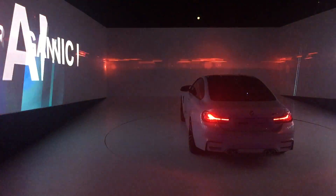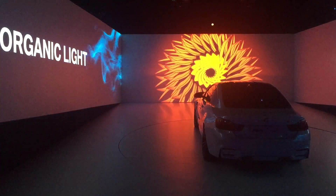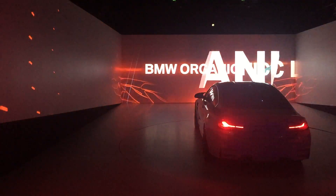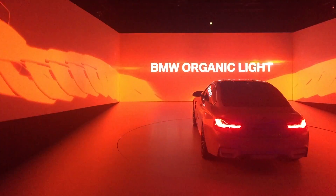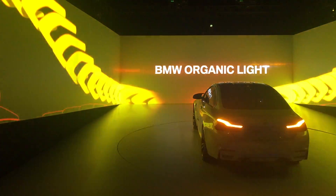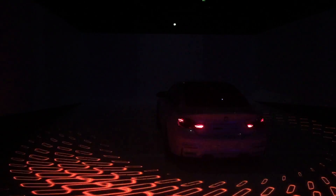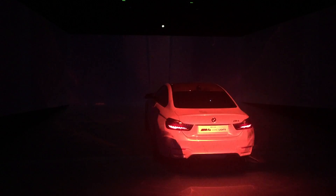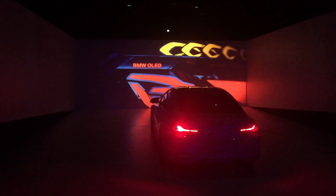Stars above you, lights in front of you, fascinating elegance in the night. BMW Organic Light with OLED technology. Made of organic material thinner than 0.1 of an inch, each OLED element is controlled individually. With its three-dimensional design and homogenous illuminating power, BMW Organic Light launches a new era of lighting technology and design.